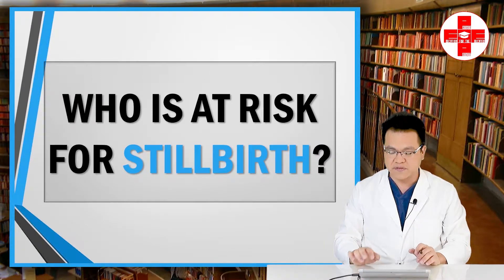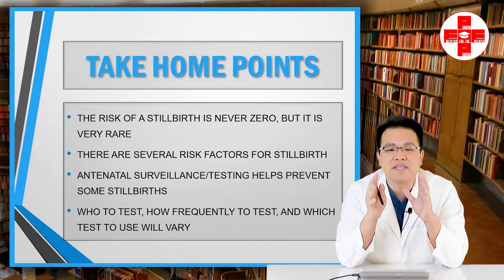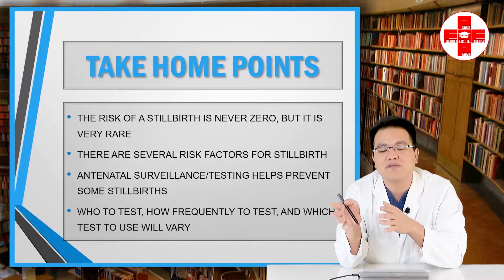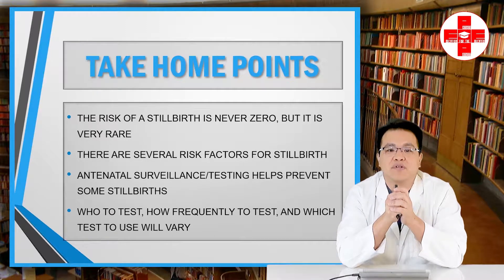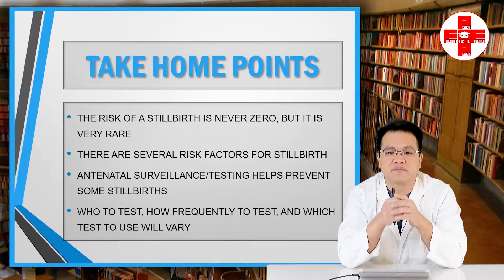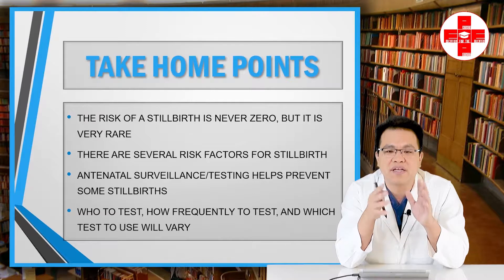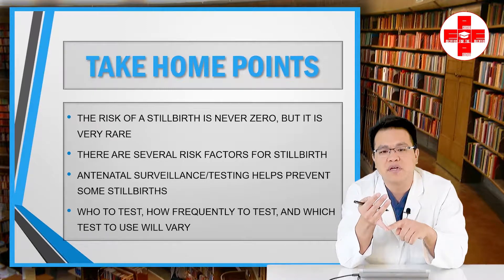Let's talk about the risk factors for stillbirth. Take-home points. Number one: the risk of stillbirth is never zero, but it is very rare. The risk is often measured in number of events per 1,000 pregnant women, and that's still oftentimes less than one per 1,000. Number two: there are several risk factors for stillbirth, which we'll cover in this first part. Number three: antenatal surveillance and testing helps prevent some stillbirths, but not all — it's not very good at identifying stillbirths related to congenital anomalies, cord accidents, placental abruptions, or intrahepatic cholestasis of pregnancy.